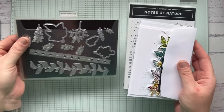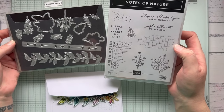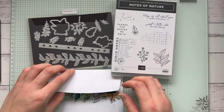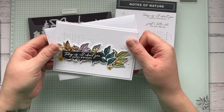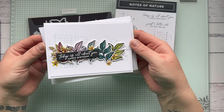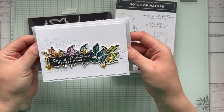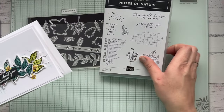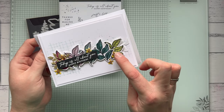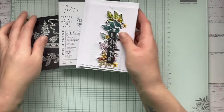This one is retiring from the current mini catalog — it's not on sale but it will be going, so if you like it grab it before it's gone. This is the Notes of Nature bundle, part of a mega suite. I stamped this image repeatedly across the background to create a layered effect. The little cork rounds are also retiring, so if you like those grab them too.